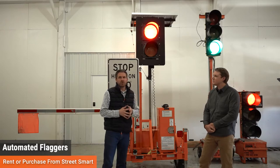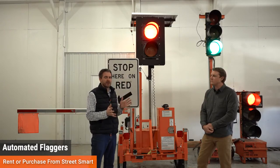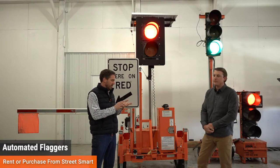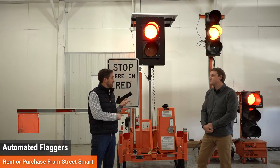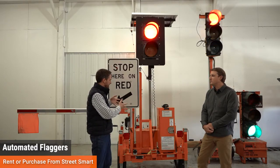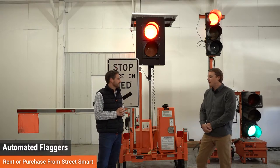We've obviously seen an explosion over the last year to two years in the demand for these automated flaggers. So Matt, a couple questions: why the explosion in demand nationally, and if you could walk us through the ease of use on these automated flaggers?